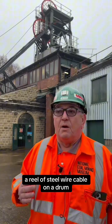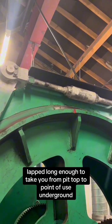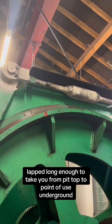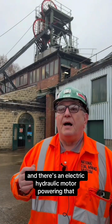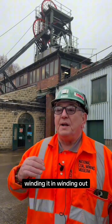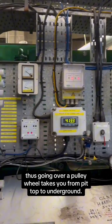It's basically a reel of steel wire cable on a drum, lapped long enough to take you from pit top to point of use underground. There's an electric hydraulic motor powering that, winding it in and winding it out, going over a pulley wheel, taking you from pit top to underground.